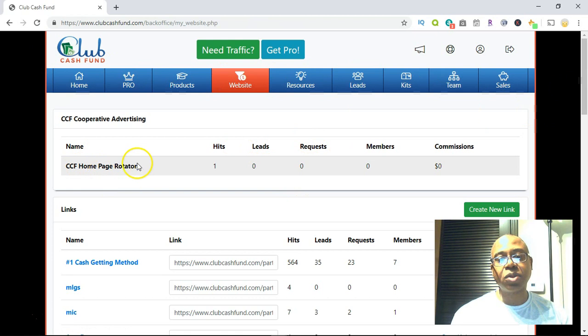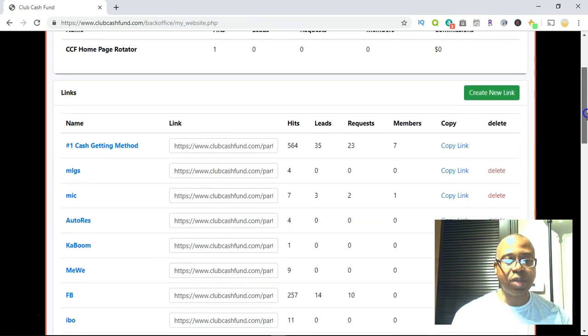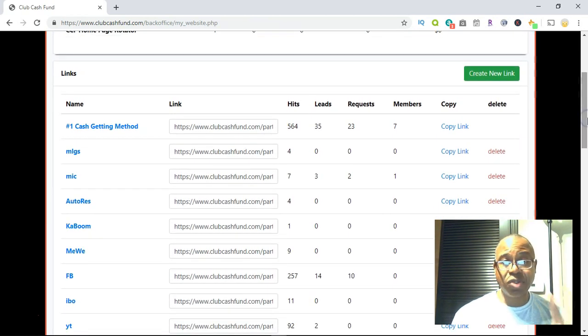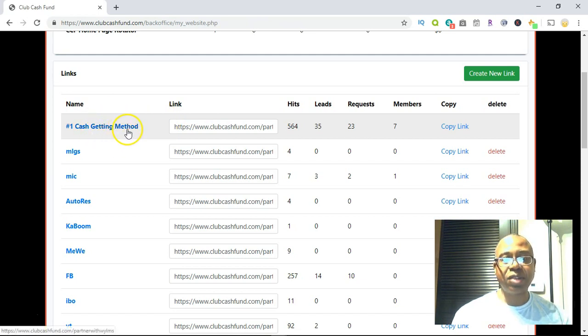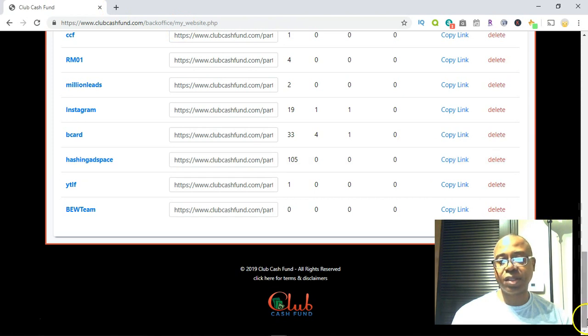There's also a company rotator — I got one hit from that rotator, but you don't want to depend on a rotator to become successful. If I look at the traffic I'm getting, I'm going to show you at least three traffic sources I'm using. I'm testing out some different sources as well. This is the main lead capture page — I'm going to copy it, go to a different browser, and show you what it looks like. When you become a full-fledged member, you just copy the link and get people to your lead capture page.